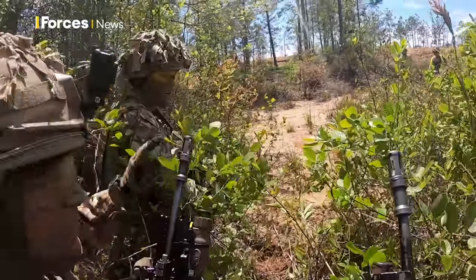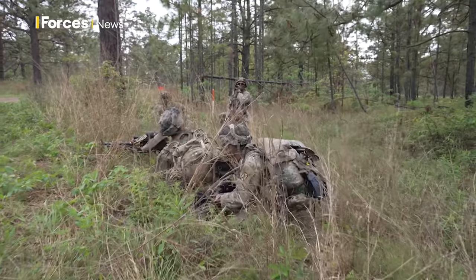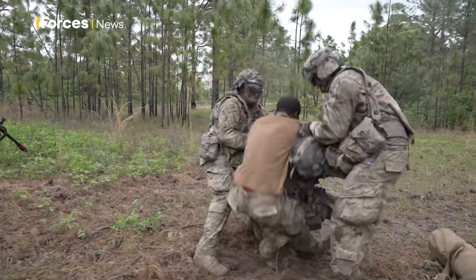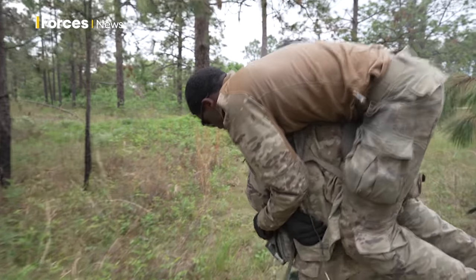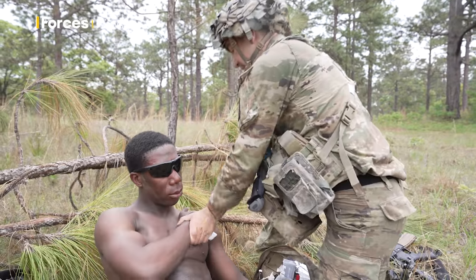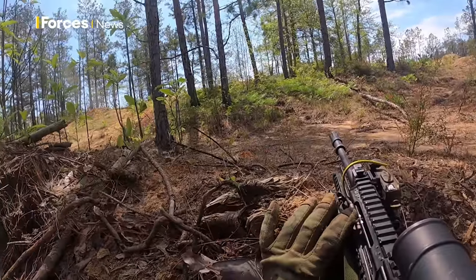Inside the box, one of the most feared training areas in the US Army, troops are in the thick of it, being tested over and over again. Tracking through the terrain, the Welsh cavalry are in the midst of one of the biggest military exercises taking place in the world this year.